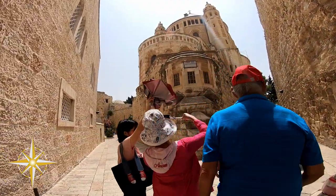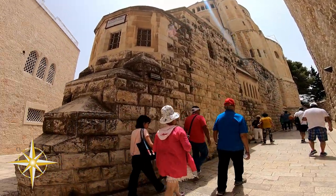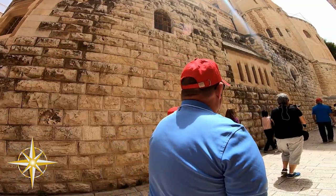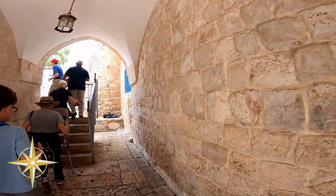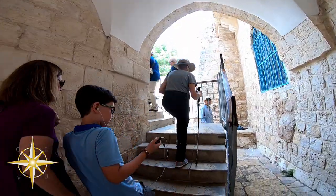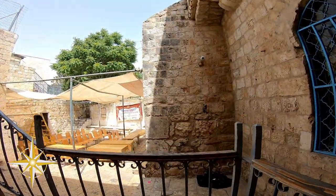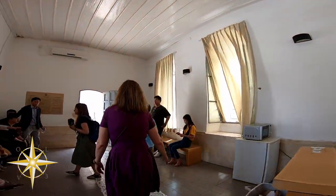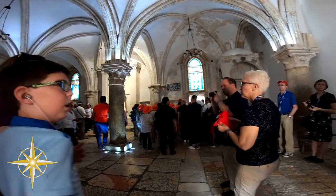We headed to the place of the Last Supper. The location was actually in an upper room, which I guess would have been within a sanctuary or home at the time.